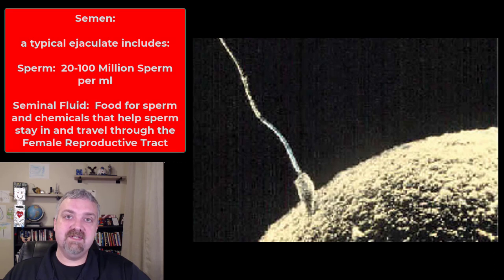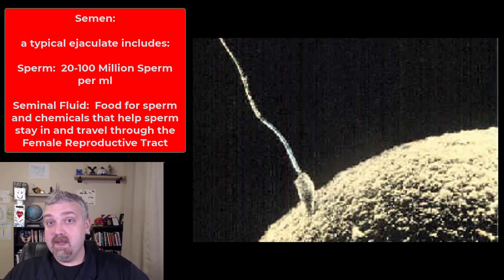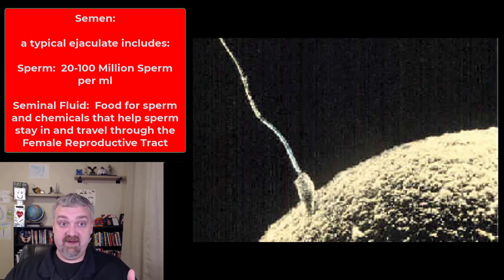The job of the male reproductive system is to produce semen. A typical ejaculate has between 2 and 5 milliliters of semen. If you're taking a semen sample, the man needs 36 hours of abstinence before collection. In that ejaculate, you typically see between 20 million and 100 million spermatozoa per milliliter. There's a big variation — one man could have 40 million sperm, another could have 500 million sperm in a single ejaculate.